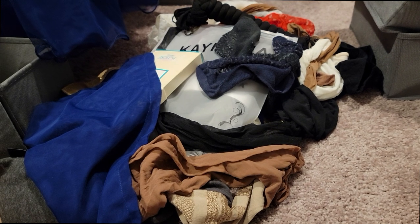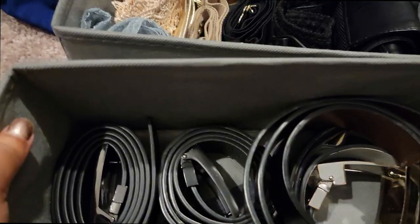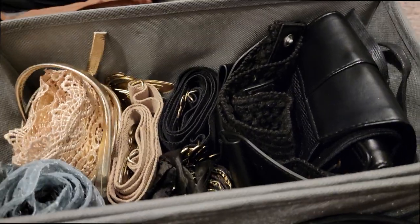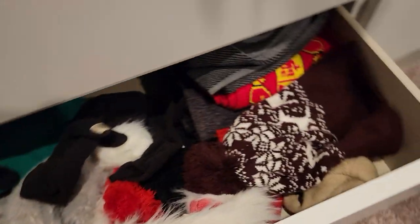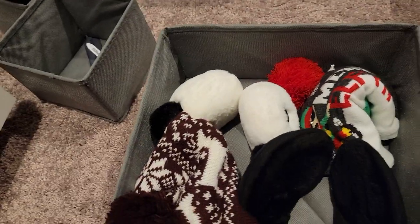I found some random pantyhose and things that I need to figure out how to store, but I already stored the other belts that couldn't hang on the hooks. So far two drawers are empty, and this one too — now I'm working on the one that has all our scarves and winter stuff.